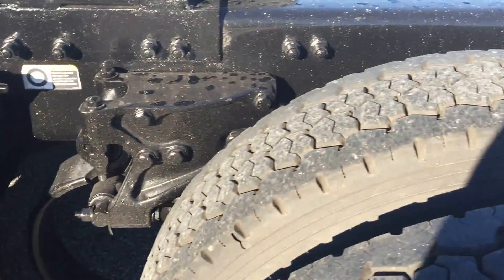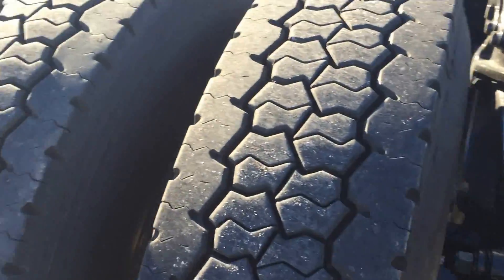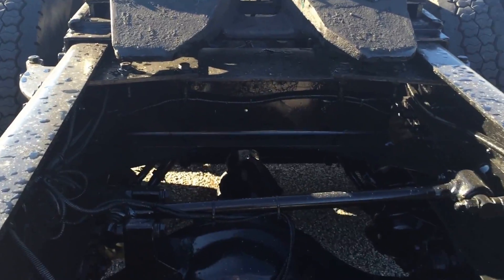Drive tires are 90% or better — they look just dang near new. Frame and rear ends, no rust. I did just have a detail polish and they painted the frame, but it wasn't rusty.